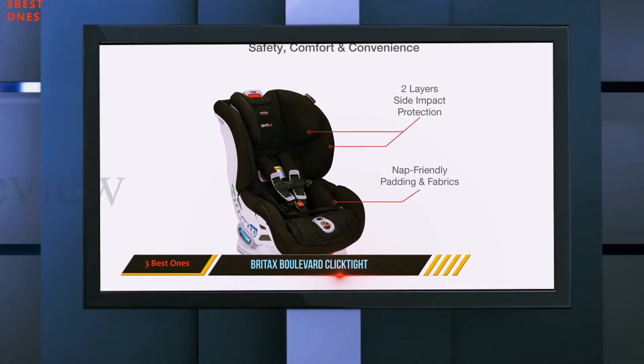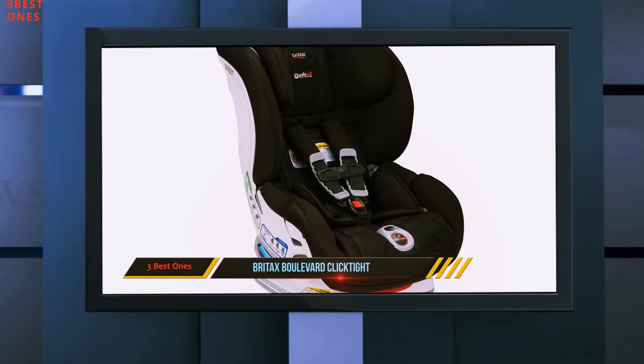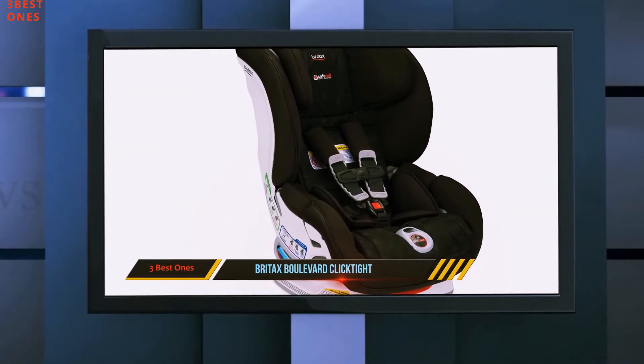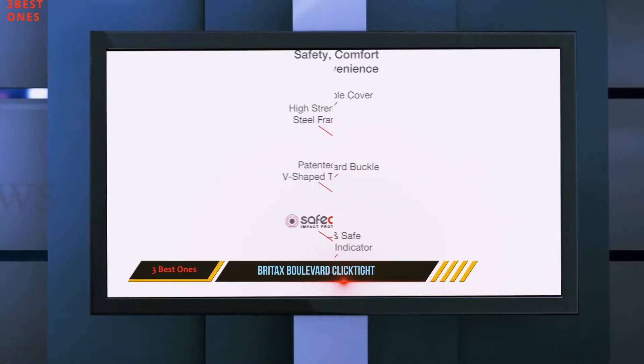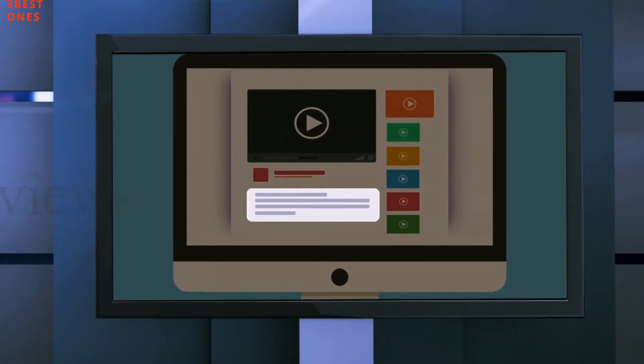There are energy-absorbing shields on the sides of the seat for added protection in case of an impact. This is a safety-providing car seat with energy-absorbing foam and a modern latch system that keeps your kid safe. It can be a good choice for people looking for a moderate option. Check out the description for more information and latest price.